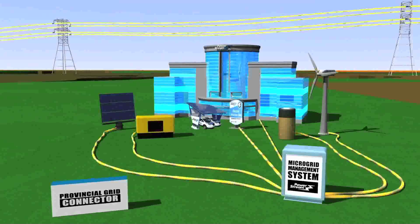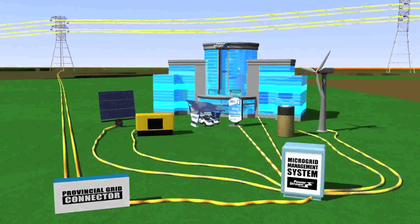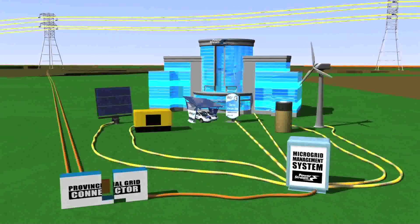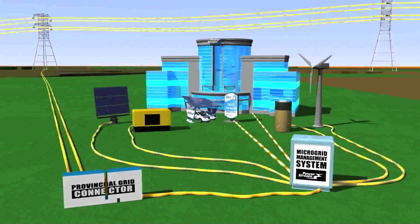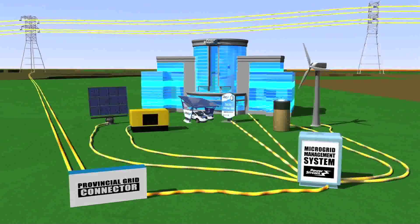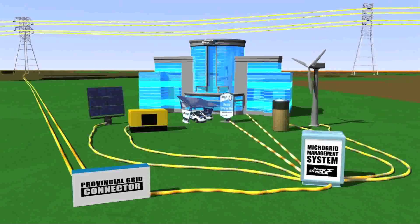Thanks to Ontario's smart grid system, the micro grid provides the flexibility to be connected or disconnected from the provincial grid as or when required. The smart grid also makes it possible for the micro grid to feed electricity it generates back into the Ontario grid.